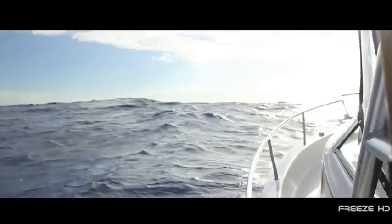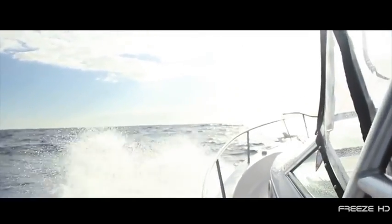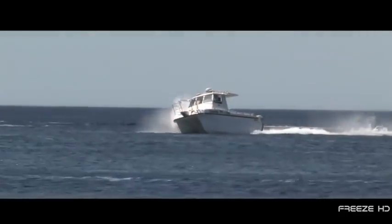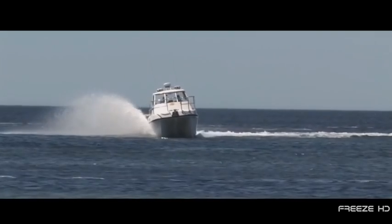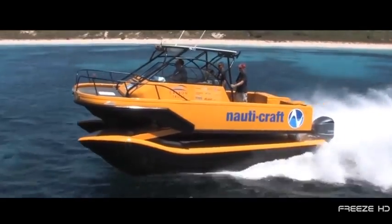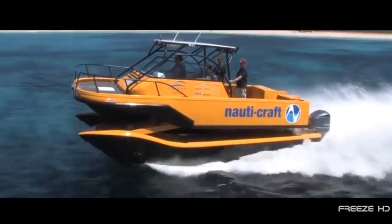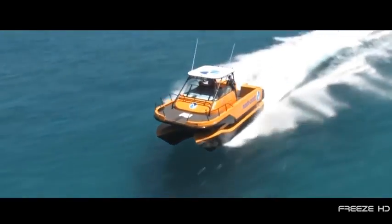In choppy seas, boats and their passengers tend to take a pounding. The intense forces that strike ships' hulls can cause damage over time, and occasionally immediate harm to the boat and its occupants. Australian company Nauticraft has developed a hydraulic suspension system for multi-hulled vessels that separates the hulls from the superstructure, granting a ship's hull the ability to conform to surface conditions and absorb much of the shock.